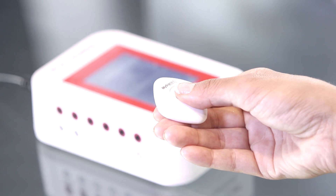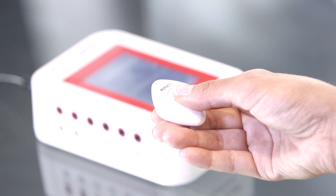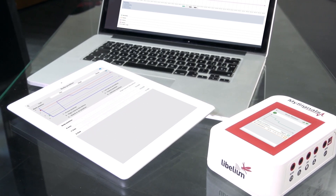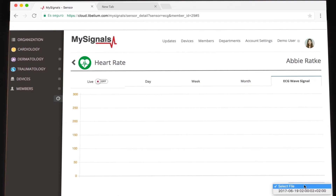An alarm button has also been included to connect the user with emergency services. All the data gathered by MySignals can be visualized on a computer, tablet, or smartphone with Android or iPhone apps, and also on the MySignals website.